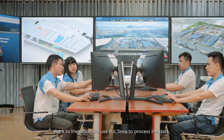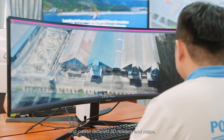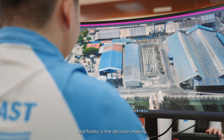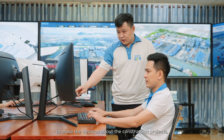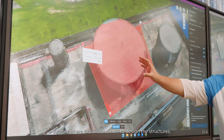Third is the data analysis. Back at the office, we use DJI Terra to process the data and create detailed 3D models and maps. Finally, it's the decision-making stage, where we use the processed data to make decisions about the construction project, such as where to build and how to design the structures.